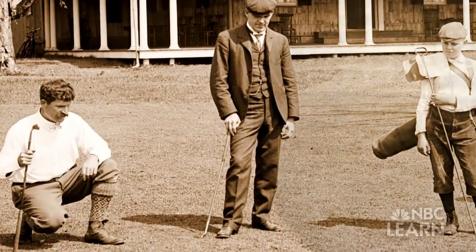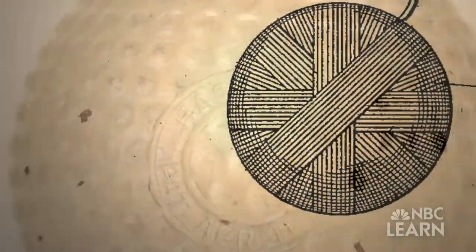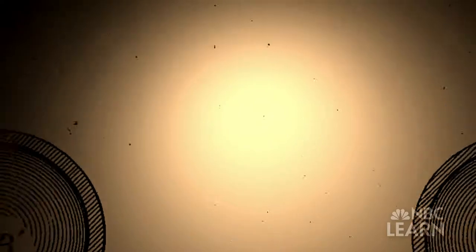Around 1900, the Haskell ball was a parallel innovation. Somebody named Haskell said: what if we take a bunch of rubber bands and wind them really tightly around a core and then put a cover over that? Might that be a good golf ball? And sure enough, it was.